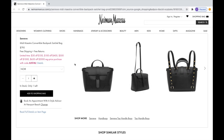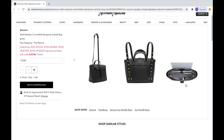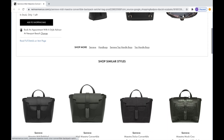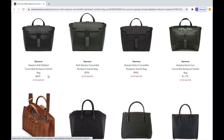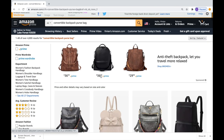Before we dive into the Fossil bag, I want to show you that I've been looking for a convertible backpack purse for quite some time now. As you can see here on NeimanMarcus.com, this is a beautiful bag called the Senreve bag. It's very similar to what I've got — sleek, functional, and fashionable — however it is out of my price range, with the cheapest model being around $800 and going up to $1,200 for this model with the crocodile print.